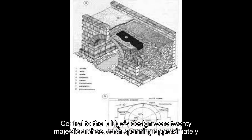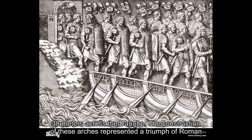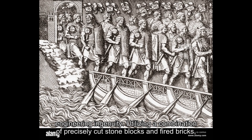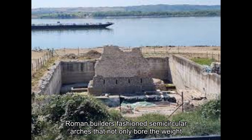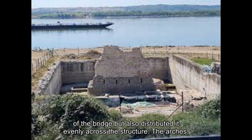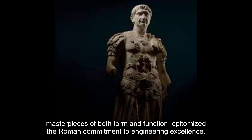Central to the bridge's design were twenty majestic arches, each spanning approximately thirty-eight metres across the Danube. The construction of these arches represented a triumph of Roman engineering ingenuity. Utilizing a combination of precisely cut stone blocks and fired bricks, Roman builders fashioned semicircular arches that not only bore the weight of the bridge, but also distributed it evenly across the structure. The arches, masterpieces of both form and function, epitomized the Roman commitment to engineering excellence.